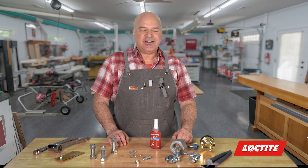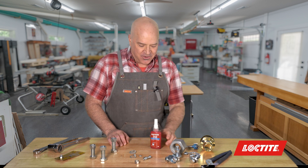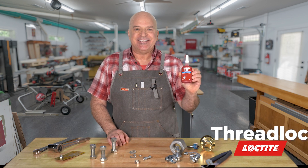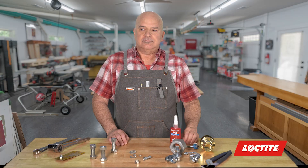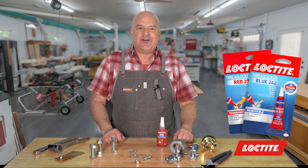Hi, I'm John Dee, product expert and designer craftsman, and this is everything you want to know about Threadlockers. In this video, we'll go over how Threadlockers keep your nuts from falling off. This is product knowledge in 5 minutes or less.